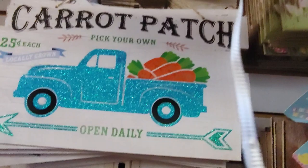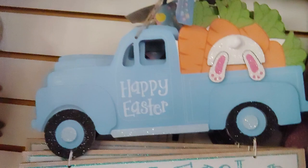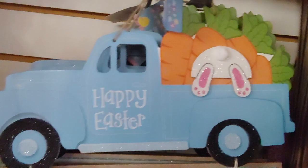They have two different signs, and then this cute little bunny with his little tail coming out of a truck, eating some carrots. It's really cute — 'Happy Easter' on a blue truck, and then the same thing on a pink truck.